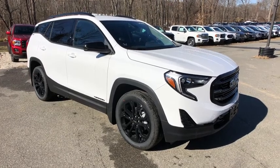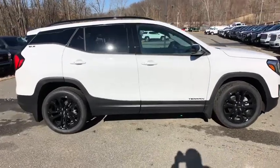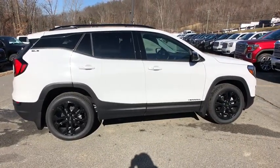You will be amazed by this 2020 GMC Terrain. This vehicle still has fewer than 5,000 miles on the clock, so it won't last long.